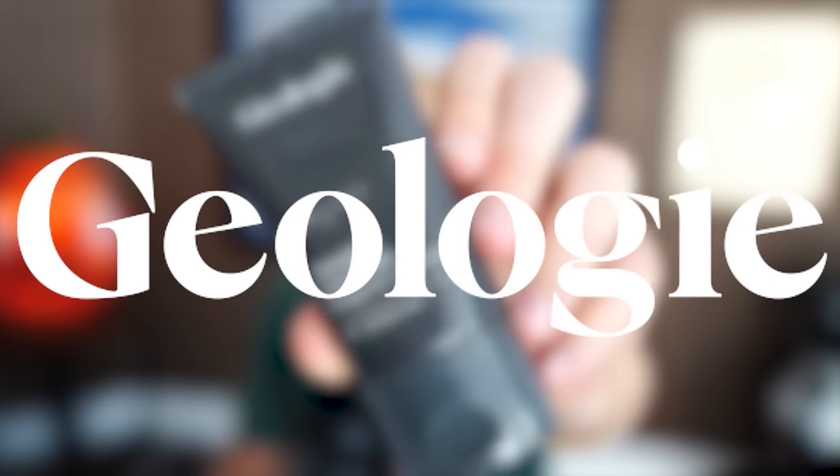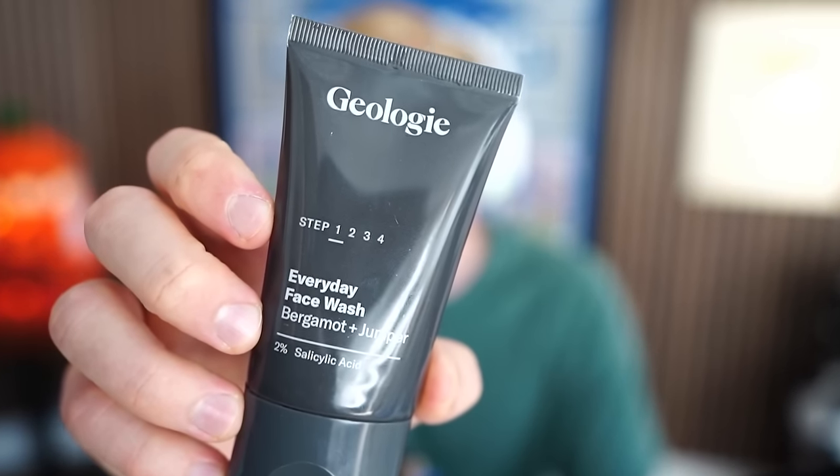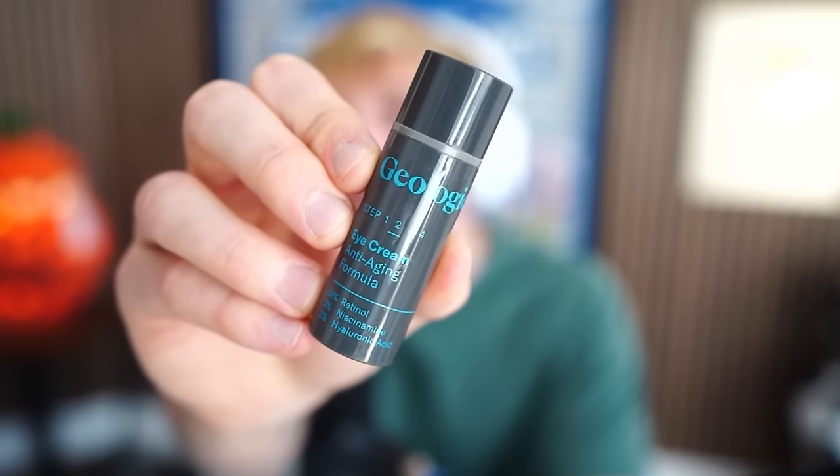I also want to give a big thank you to my skincare routine for the last four years. It comes from Geology and they're sponsoring today's video. Geology makes skincare effective and simple. All their products are built around a handful of really powerful ingredients, and that's why it's been my skincare routine for so long. They even label it for you. This is step one right here - the everyday face wash. I do this in the morning and at night before bed. Makes my skin feel great.